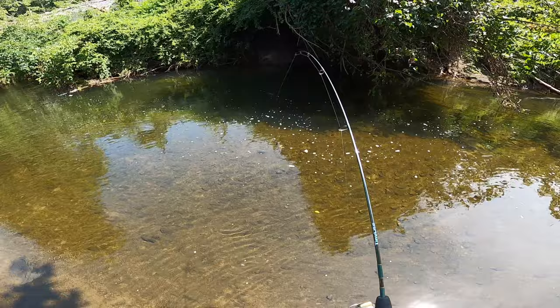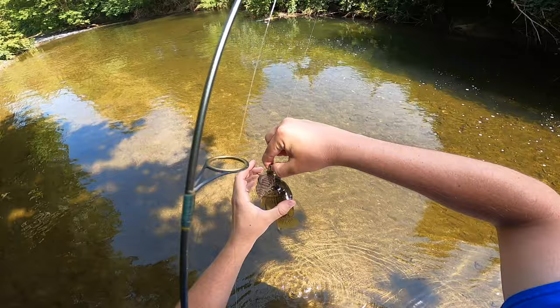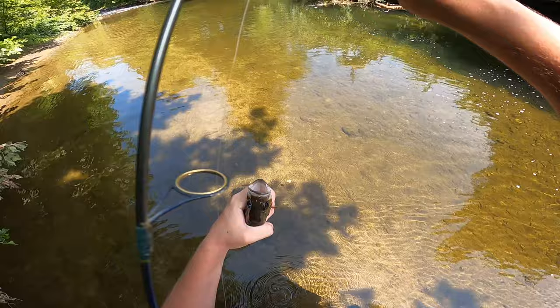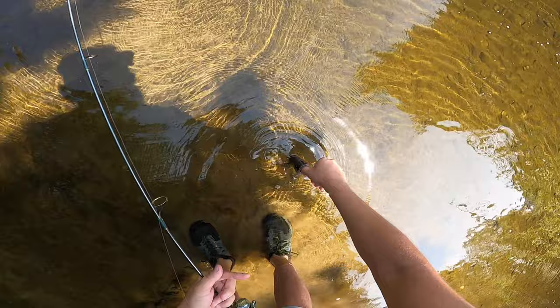Finally got one! I think it's just a rock bass — it is. Man, it's a hog of a rock bass though. I think this is the biggest rock bass I've caught this year. Dang, it's a fat guy, man, he's a biggin. Wow, he's big — it looks like something tried to bite him too. Man, he's a big rock bass.